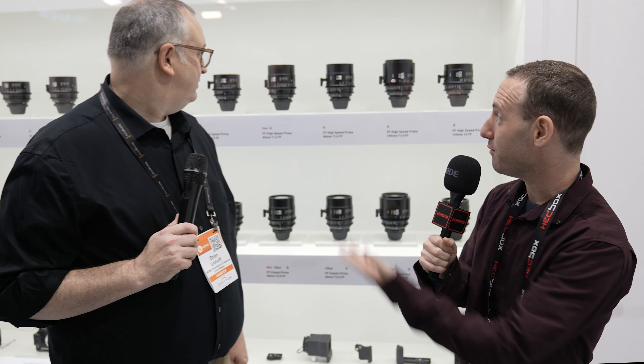Hi, we're at IBC 2022, and we're at the Sigma booth, and I'm talking to Brian. And you have some new lenses to show us here. So what do you have?